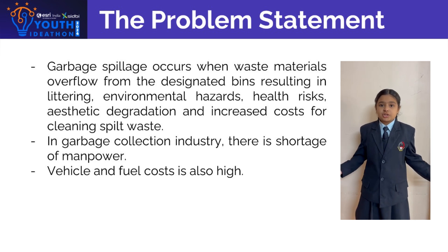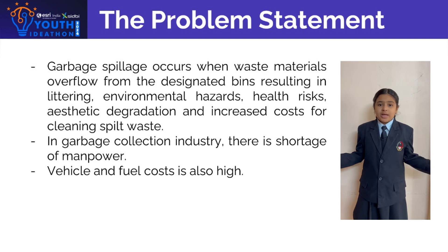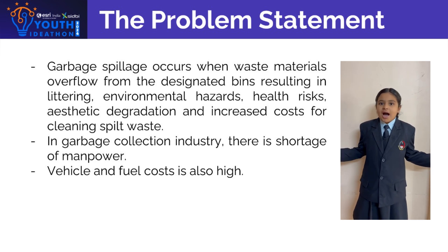In garbage collection industries, there is a shortage of manpower, and vehicle and fuel costs are also high.